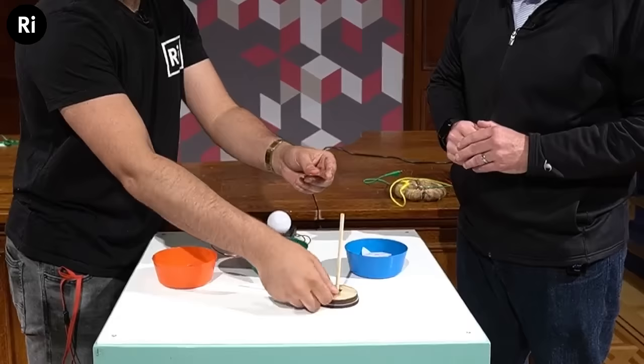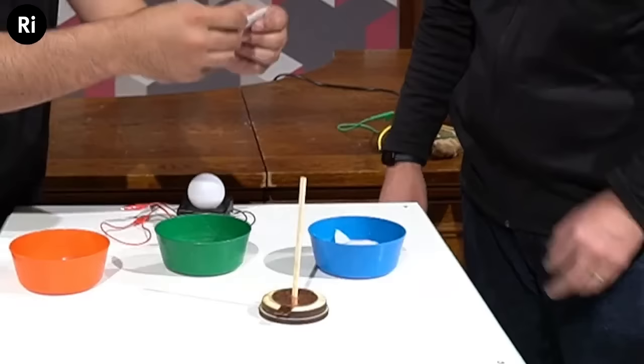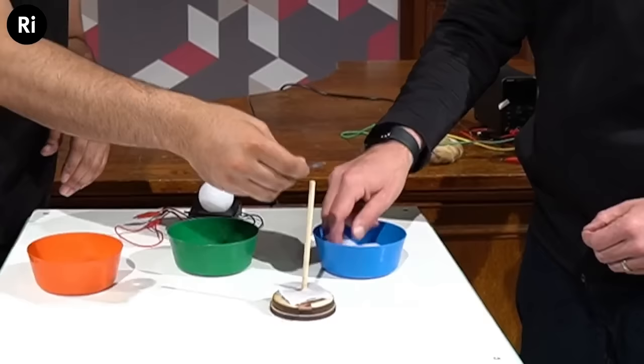Starting with the copper base, we add the electrolyte pad, then zinc touching copper. You want the zinc and copper to contact, with the electrolyte between them — then you repeat: zinc, copper, electrolyte. It's the same principle as lemon batteries or potato batteries — it's just the zinc and copper doing the reaction. We start with copper and finish with zinc.